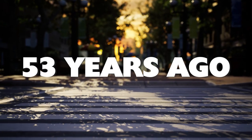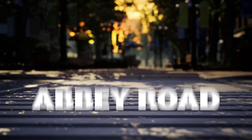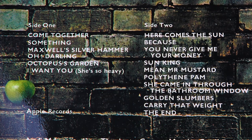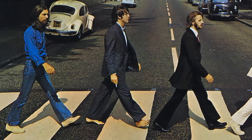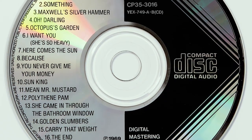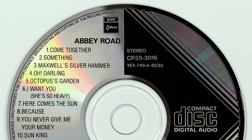53 years ago this weekend, The Beatles released what turned out to be their final studio album, Abbey Road. Not only did it contain some of their finest songs, it was also their best sounding record. But why was that? And is this $200 1980s Japanese CD the best way to hear it?